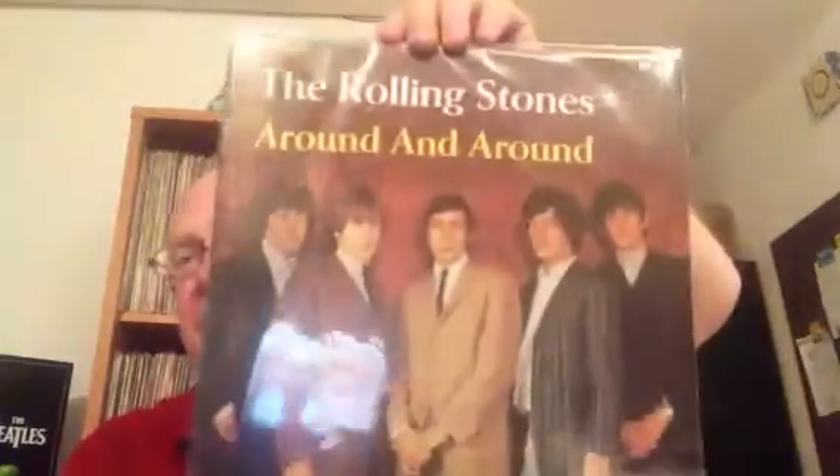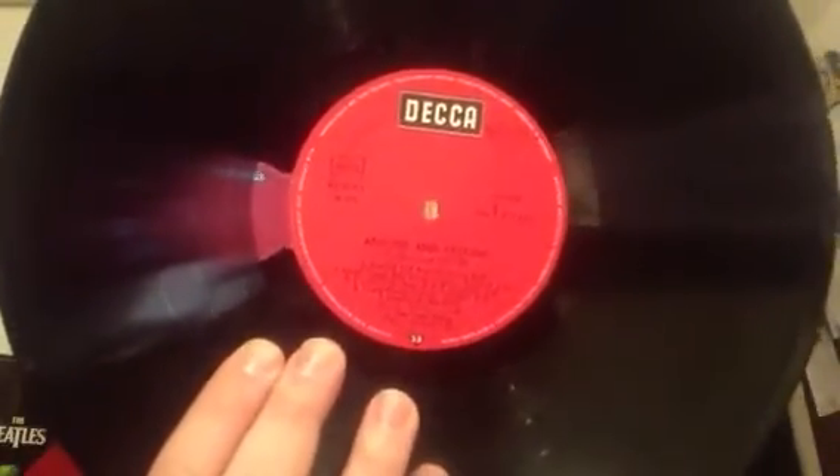The next German album I have is not the original — it's a reissue, an early issue for Around and Around, a very unique German album. You can see the group here in a live photo taken in Germany. It's an early compilation of songs on the not-original German label — the red-black label of Decca.